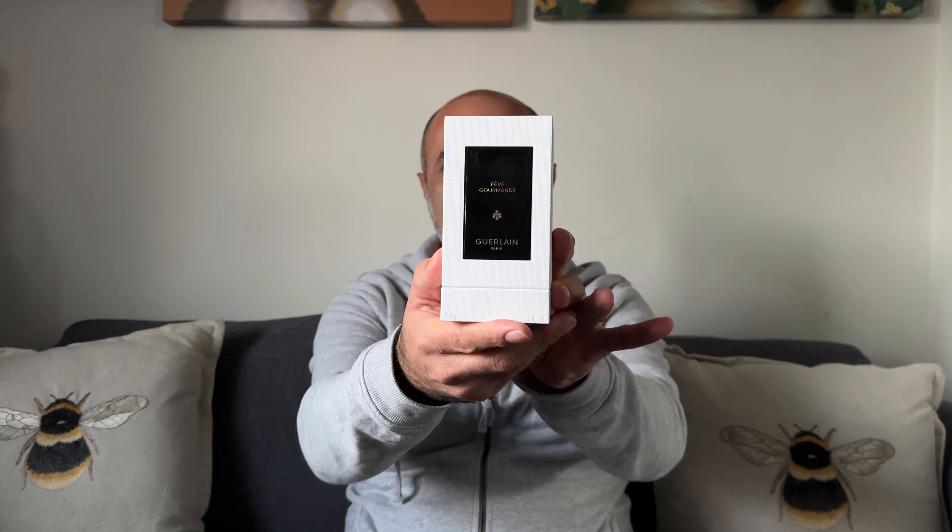Hi everyone, welcome back — or welcome if this is your first time tuning in. My name is Orlando and on this channel we talk about fragrances. In today's video I am reviewing none other than Fève Gourmande by Guerlain.